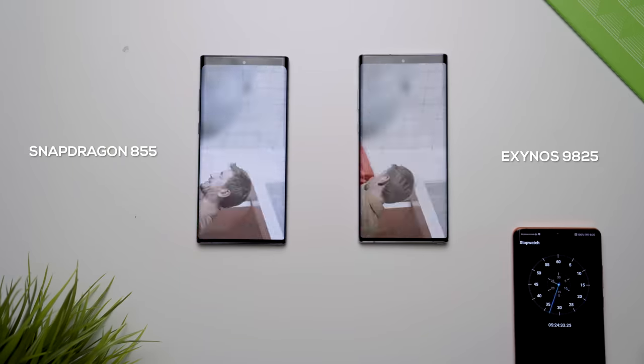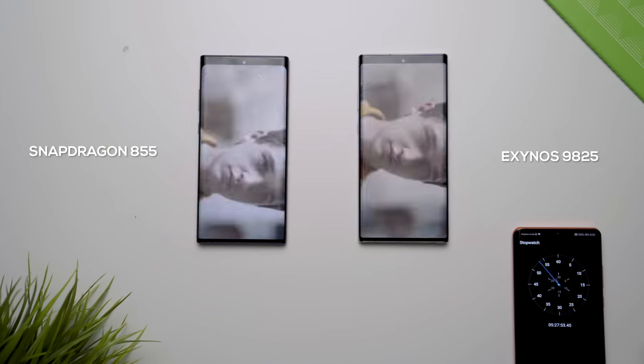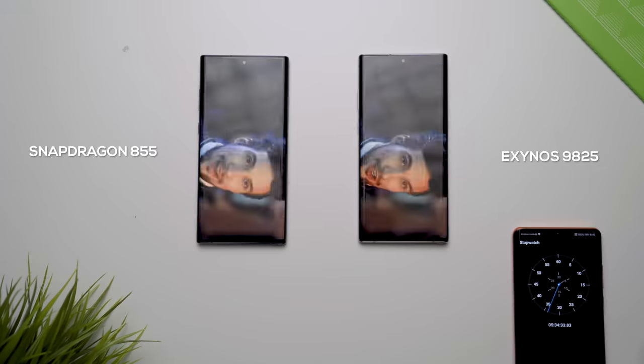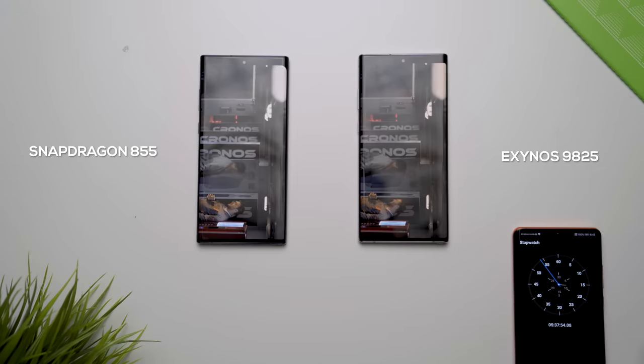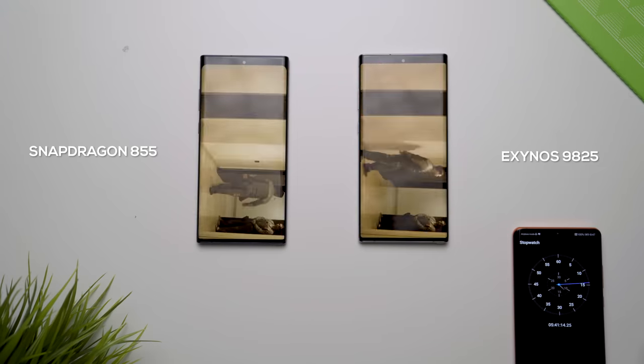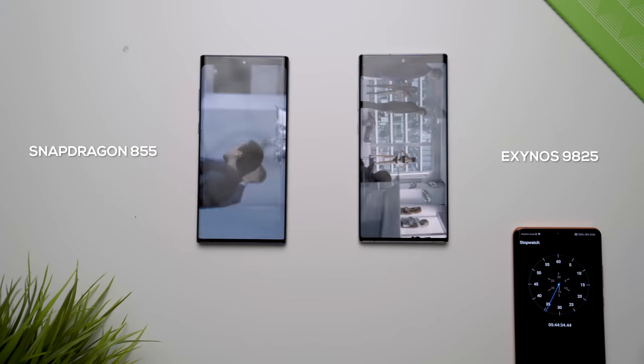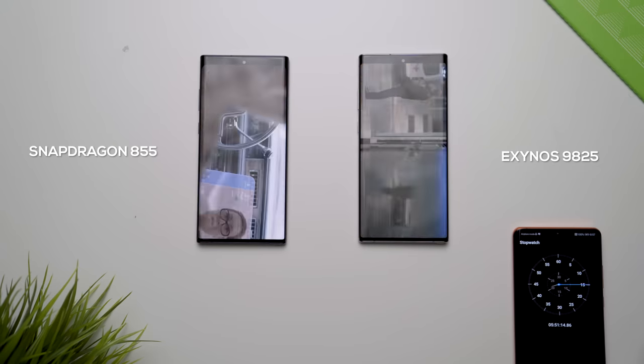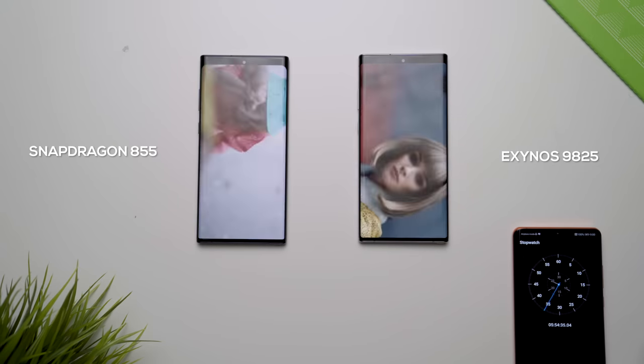The first test I did was a battery drain test, because the previous generation of the Exynos processor had terrible battery life compared to the Qualcomm chipset. But quite frankly, I am not seeing a difference this year in battery performance — I am getting the exact same battery life on both of these devices.